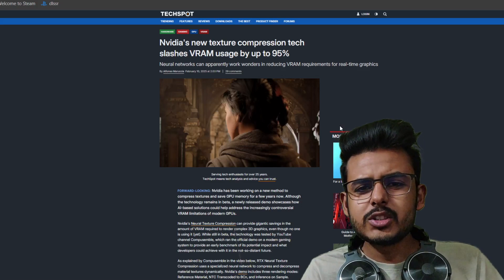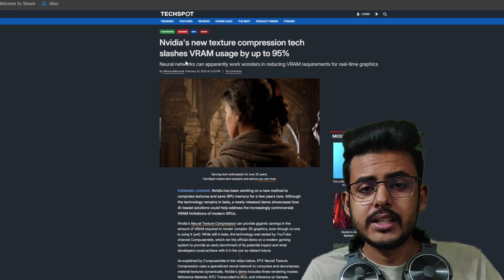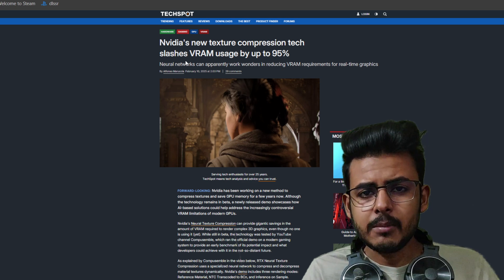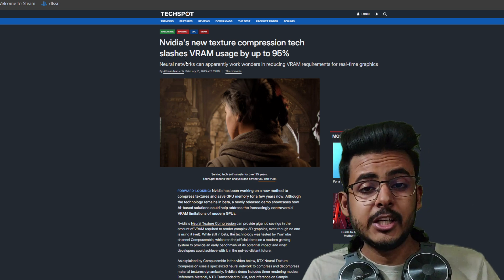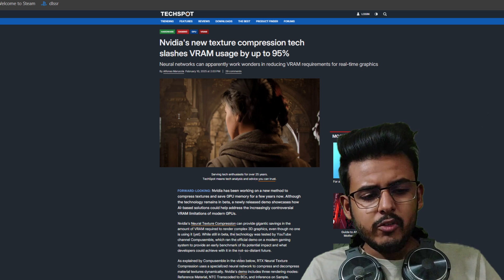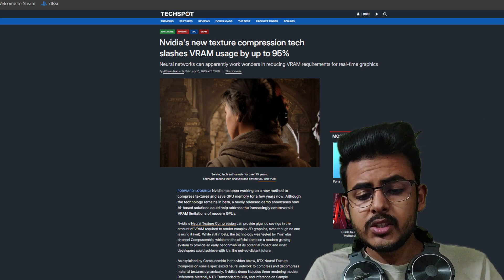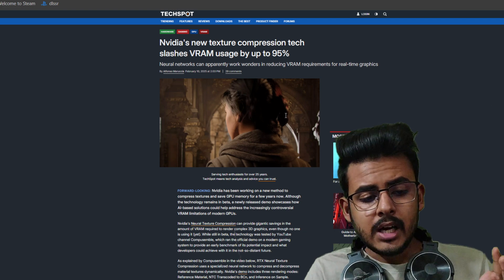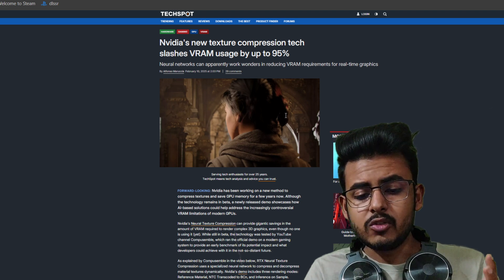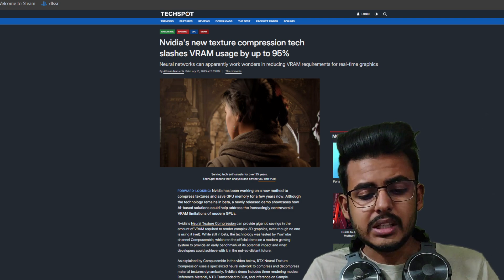Hello there ladies and gentlemen, there is big news coming from NVIDIA — they are working on a new texture compression technology which will help GPU users with lower amounts of VRAM run games efficiently and smoothly. NVIDIA has developed a new technology called Neural Texture Compression which uses AI models to reduce how much VRAM is needed in games. It can cut VRAM usage by up to 95%, making games run more smoothly.